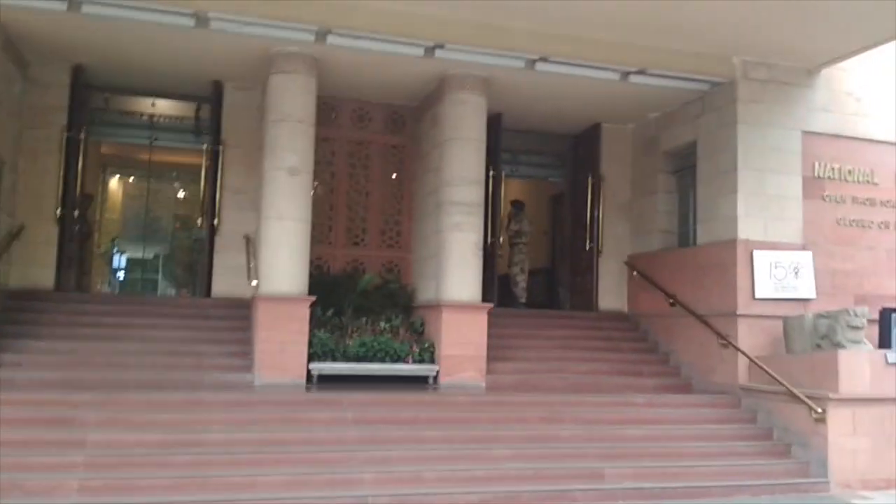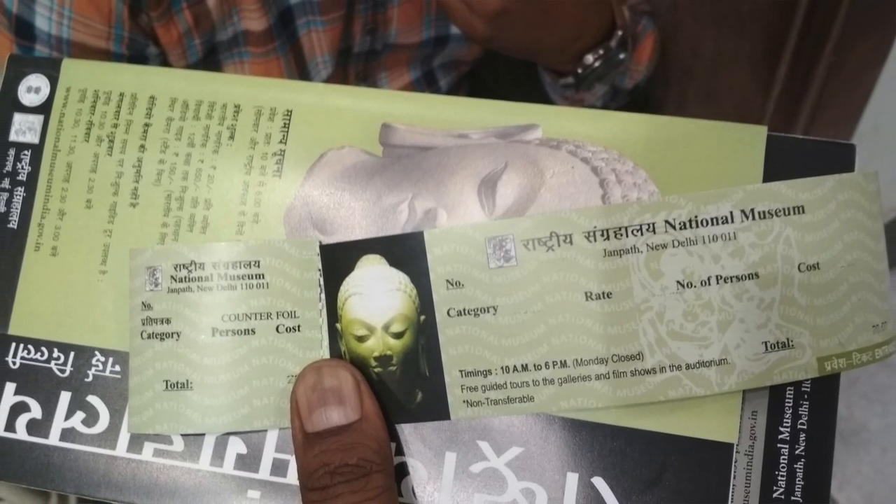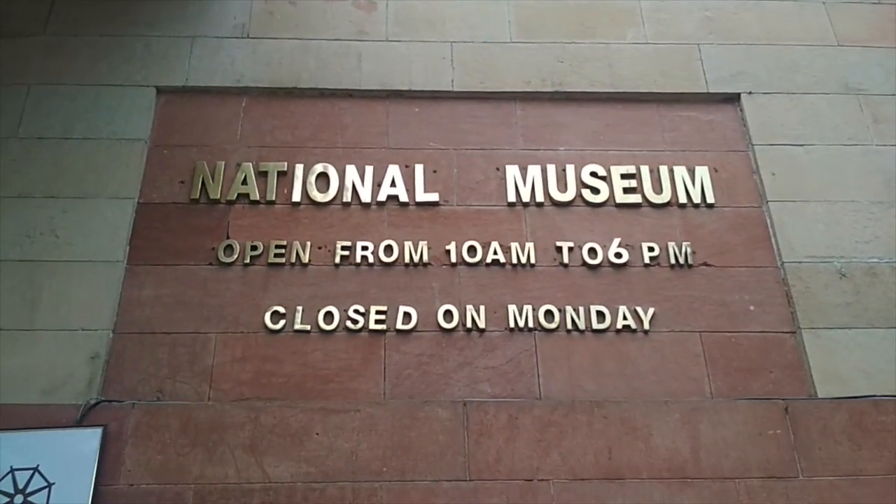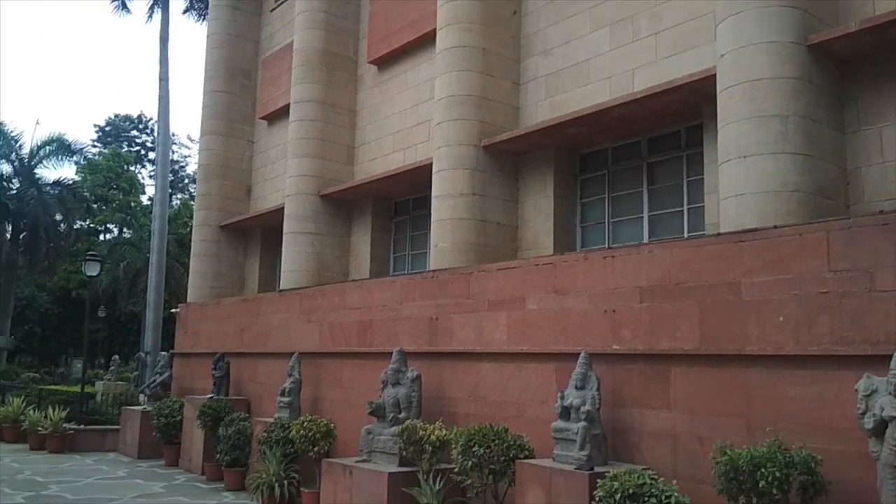When you enter the main building, get a 20 rupees ticket from the counter. Note that the museum is closed on Mondays.